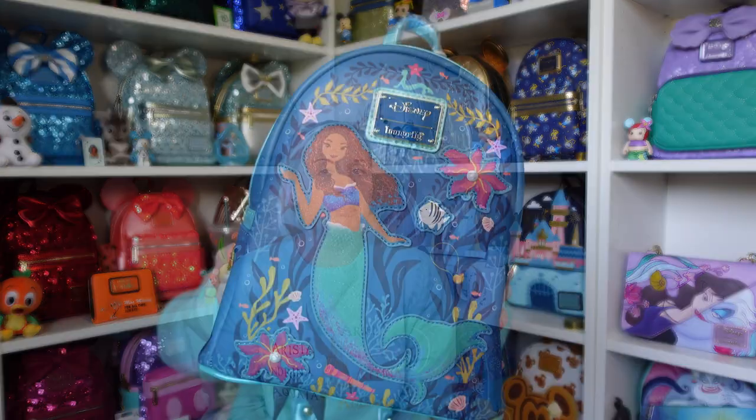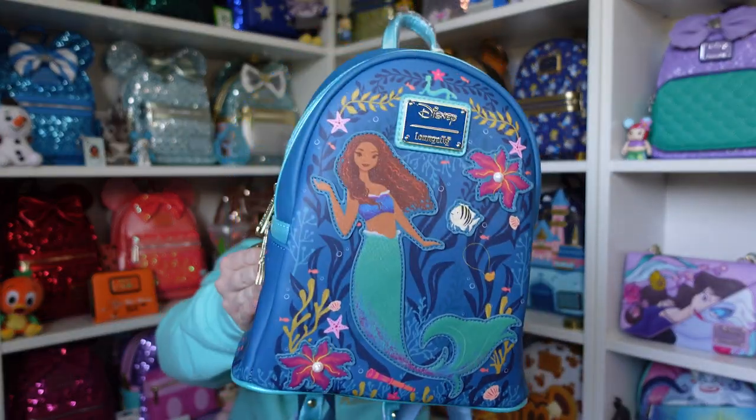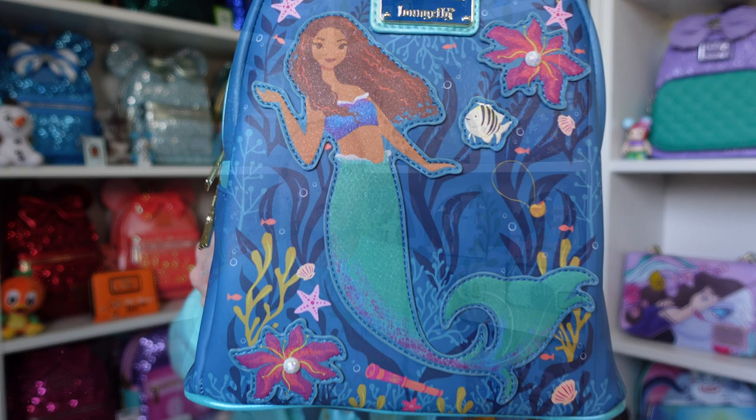There's actually been a Prince Eric Loungefly released quite recently so I might have to go and have a look at that one. If you've seen the new live action Little Mermaid film, let me know down below what your favorite part was. If you haven't seen it yet, go and see it - it was amazing and I can't wait to go again. Let me know what you think of this Loungefly as well. Thank you all so much for watching, don't forget to like and subscribe, and I'll see you in the next video - bye!